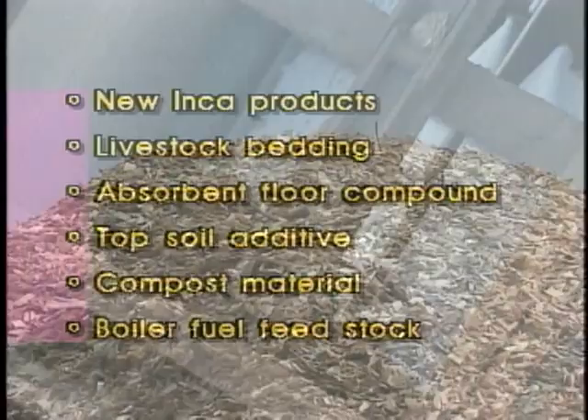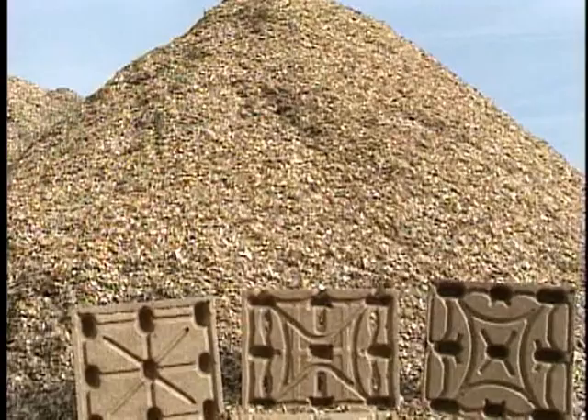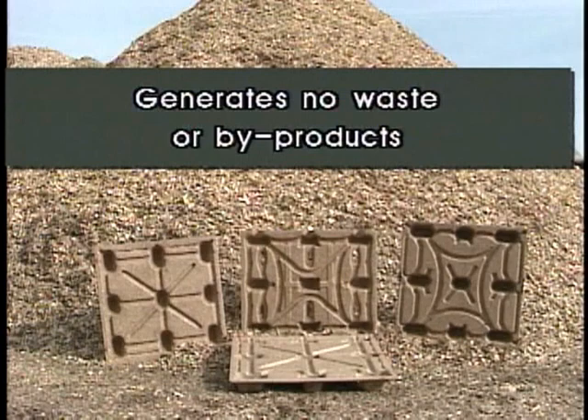Our production methods offer the user a consistent quality product time after time. And as an added benefit, the process offers an environmentally friendly product that eliminates the need for high-grade timber resources, requires less energy to produce, generates no waste or byproducts, and leaves our planet a little bit healthier.